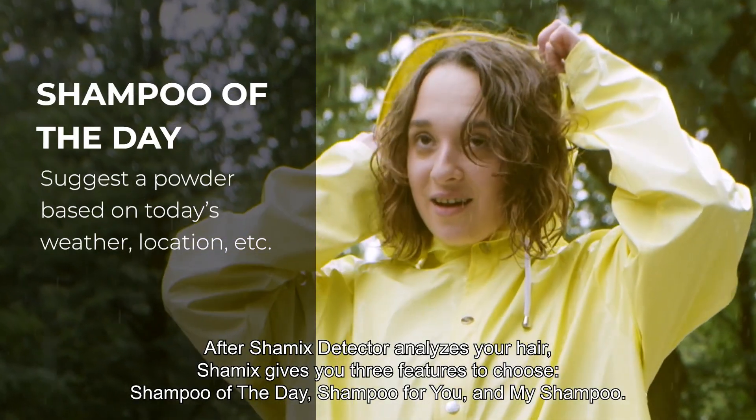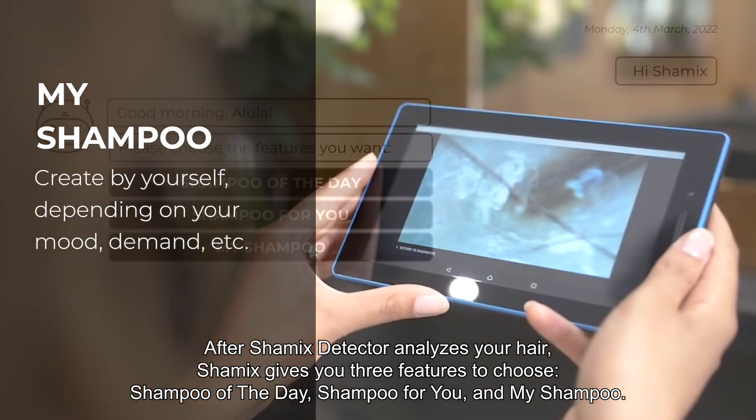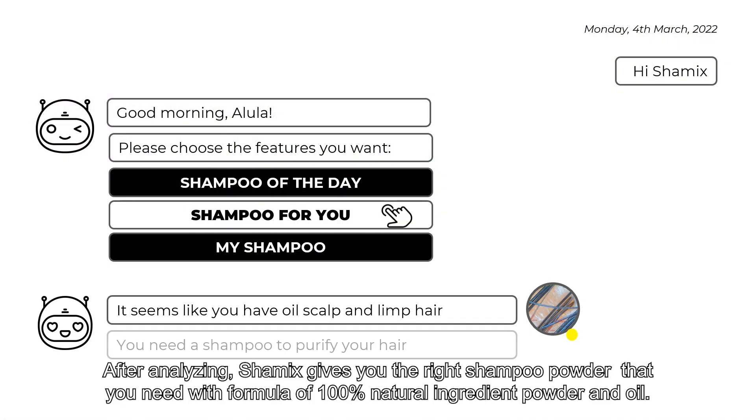Shamix gives you three features to use: Shampoo of the Day, Shampoo for You, and My Shampoo. Just by one simple click, Shamix does everything for you.